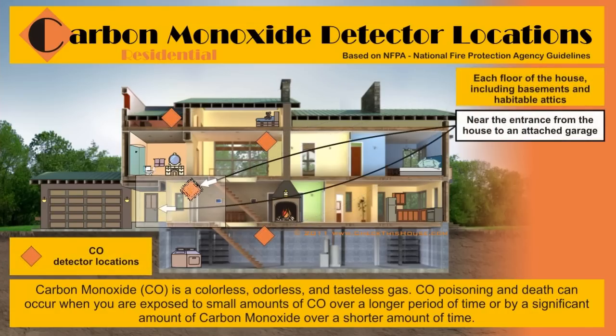If you have a house with an attached garage, a carbon monoxide detector should be placed near the entrance from the house into the garage. This is to alert you of carbon monoxide seeping into the house in case you accidentally leave a running vehicle or other fueled engine in the garage area. You should not do that even if the garage doors are left open.